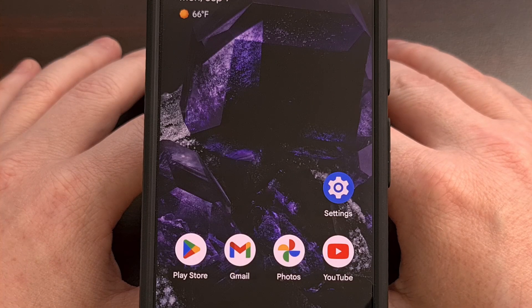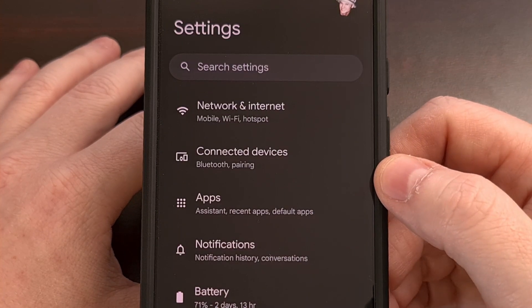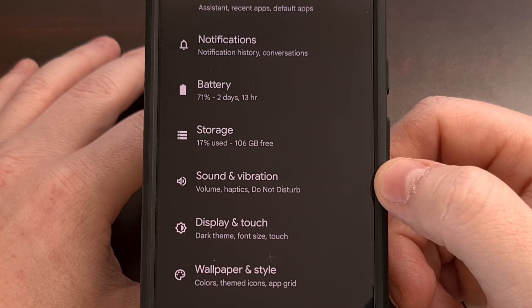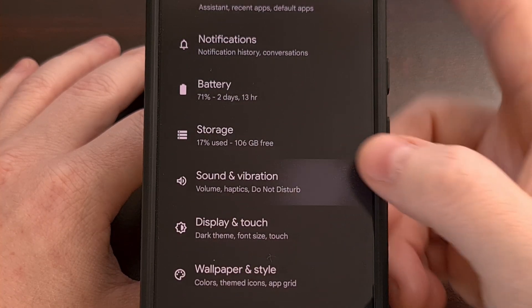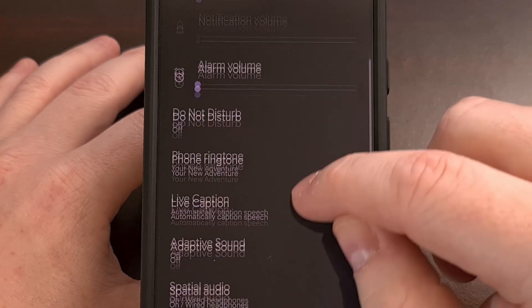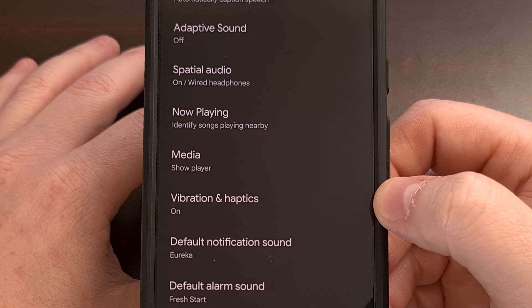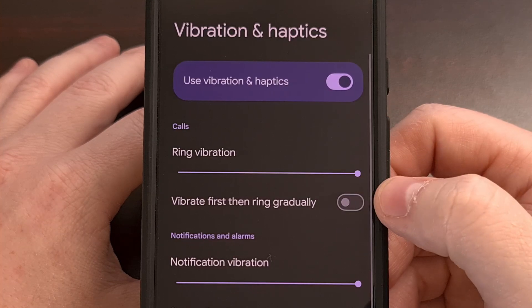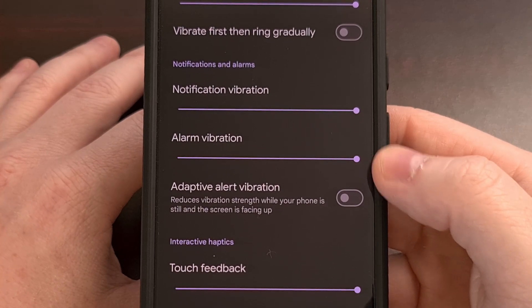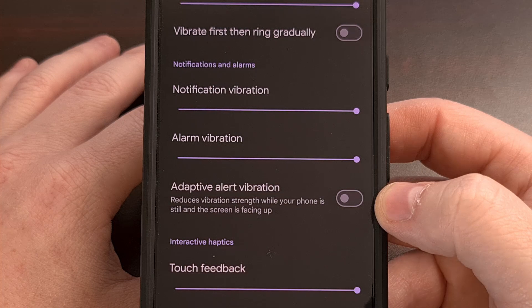We can enable this feature in Android 15 by first launching the Settings application and then scrolling down to tap on the Sound and Vibration menu. From here, we're going to scroll down again and then select the Vibration and Haptics option. And lastly, scroll down one last time until you find the Adaptive Alert Vibration toggle.